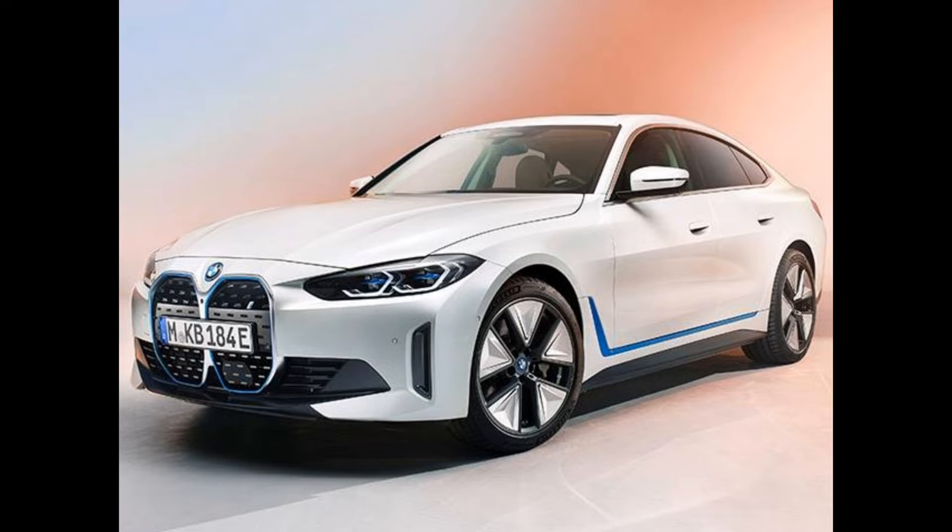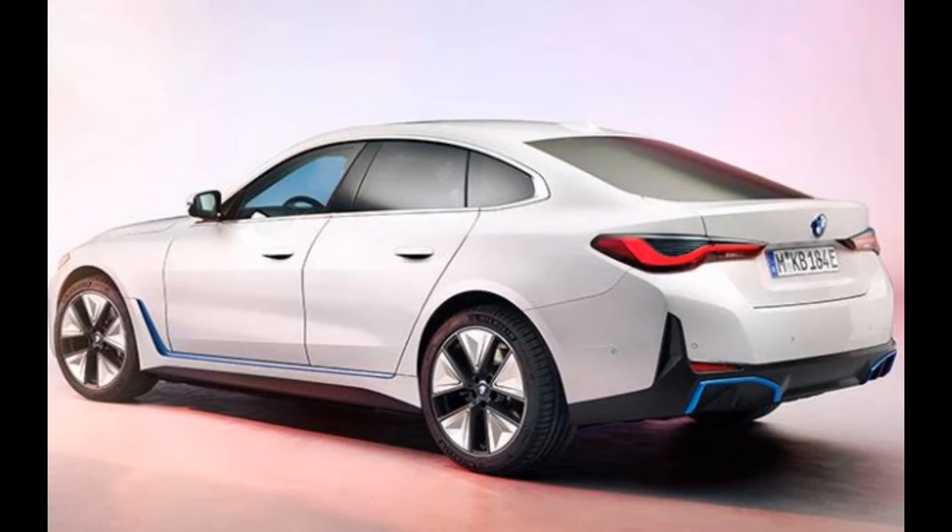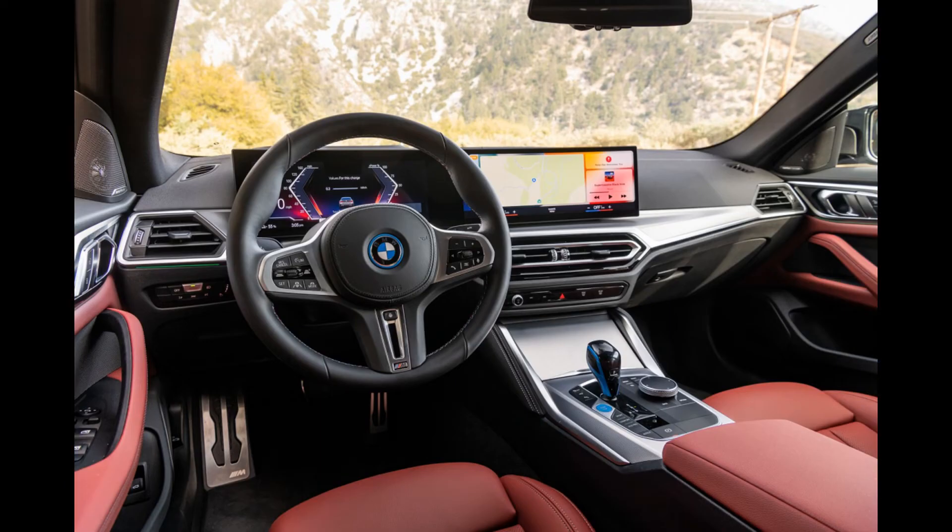The version with the most range — the distance traveled on a full battery — is the eDrive40, capable of 301 miles. The version with the most muscle is the 536-horsepower M50. The most affordable new i4 is the eDrive35, added to the lineup for 2023 and on target to cover 260 miles on a single charge. Charging times for each variant are relatively short as well.